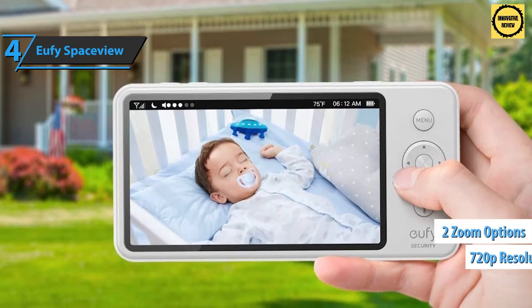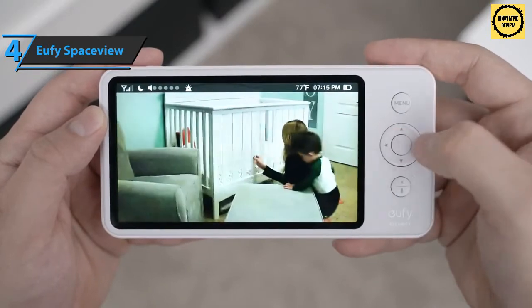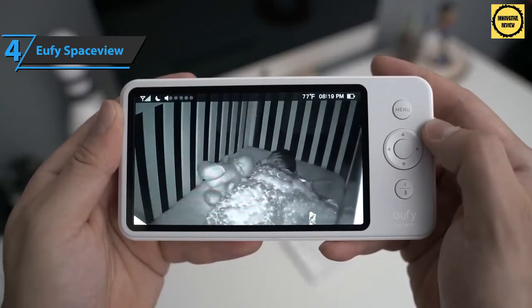There are two zoom options: 1.5x and 2x. One of the most striking features of this camera is the ability to move the lens 330 degrees left or right and 110 degrees up and down.